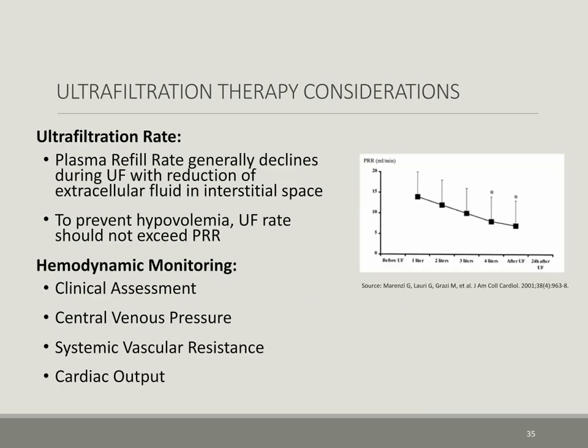Some ultrafiltration therapy considerations: in general, the plasma refill rate declines during ultrafiltration with a reduction in the extracellular fluid in the interstitial space. Therefore, to prevent hypovolemia, the ultrafiltration rate should not exceed the plasma refill rate.